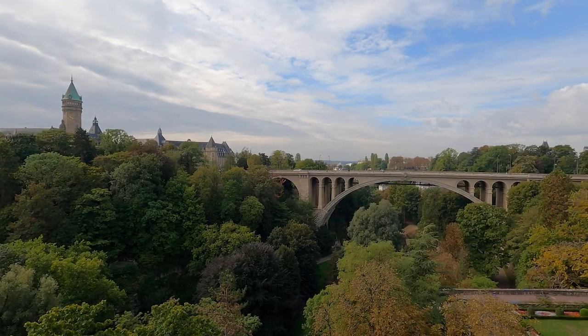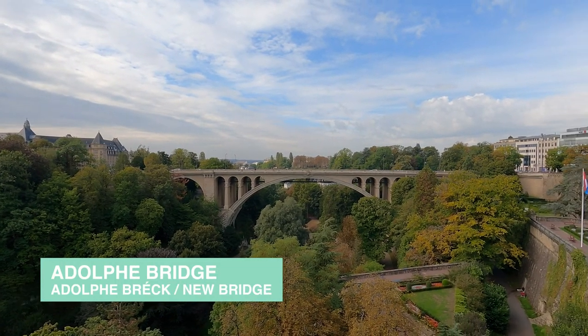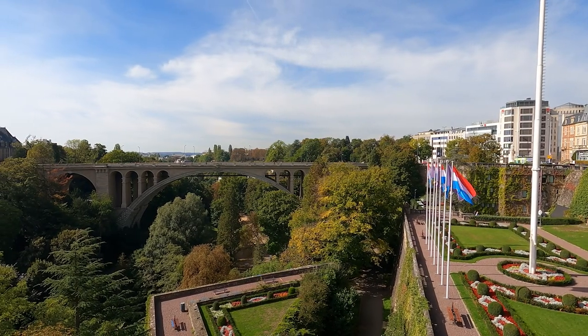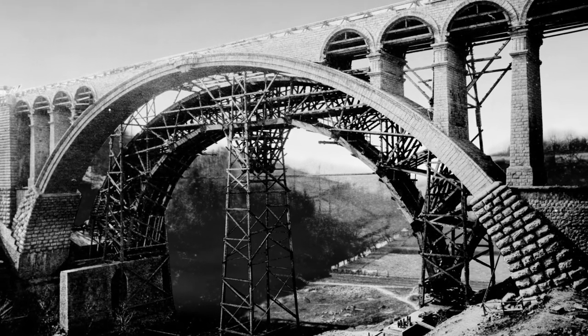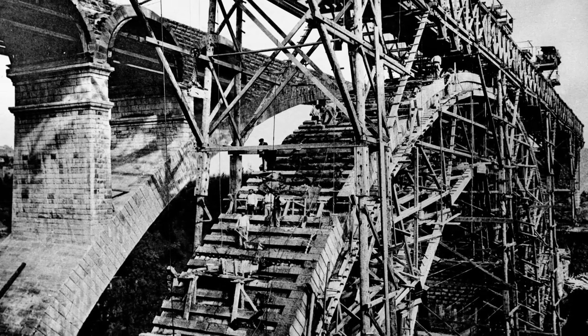Whilst the Passerelle may be far wider today, at the beginning of the 20th century its single lane was not meeting the requirements of the city, and a second crossing of the Petrusse would be developed. In 1903, the 153 metre long Adolph Bridge was opened further to the west, named for the Grand Duke of the time and today known colloquially as the New Bridge, in contrast to the old bridge of the Passerelle. The three segmented arches of the bridge were developed over two separate spans, which looked to reduce the structure's overall material use.